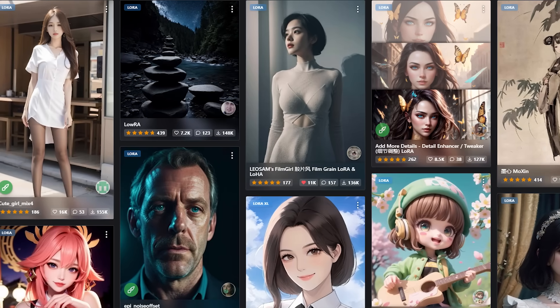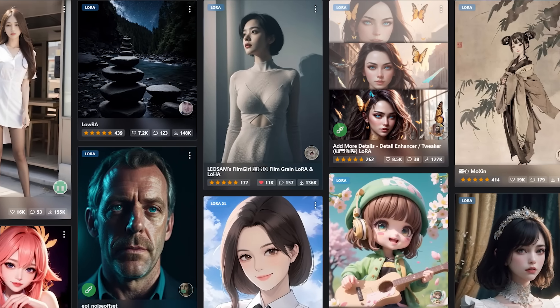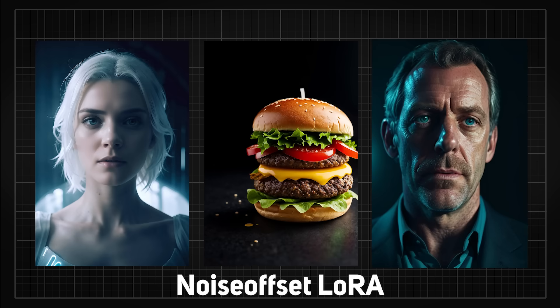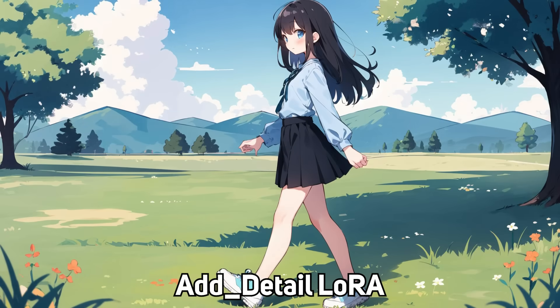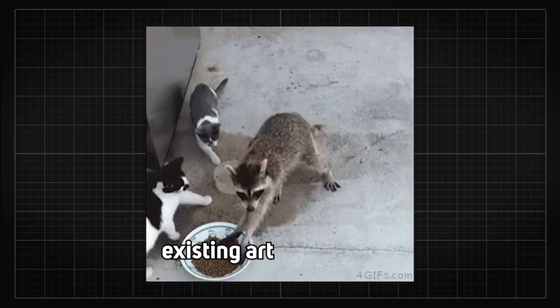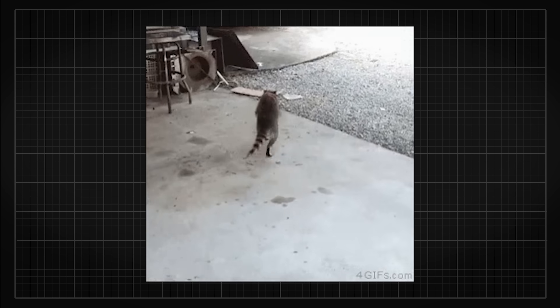Just look at the pre-existing LoRAs that are extremely popular right now — there are ones used to generate Polaroid image effects, ones used to create better contrast, fix image lighting, or even add details to an image generated by a model. The usage of LoRAs has truly expanded beyond simply learning someone's art style and copying them.